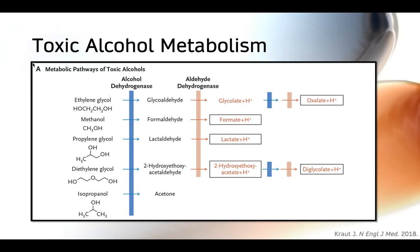Here you can see the metabolic pathways of all the other toxic alcohols, which are really similar to ethanol metabolism. First, there is ingestion of the parent compound. These parent compounds, like ethanol, are directly inebriating; however, they're not as toxic in the parent compound form as they are once metabolized to their byproducts. The one exception is isopropanol, which is toxic in and of itself.